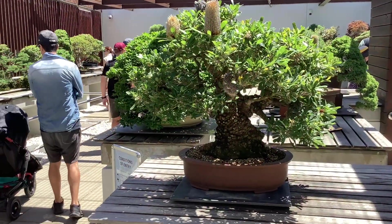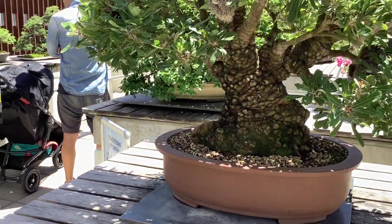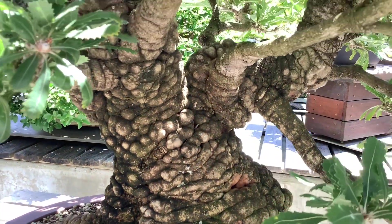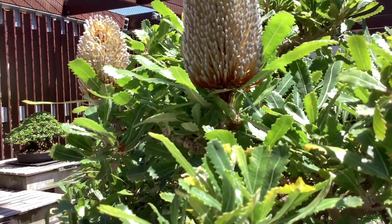Next in line is my old boy, Saul Banksia. This is also a favorite of mine. This thing was grown from seed — look at the nodules on its bark, it's most epic. Looks like an old man. This was started in 1990.